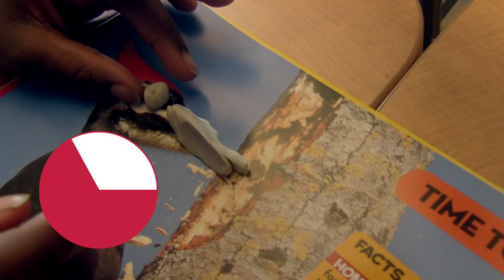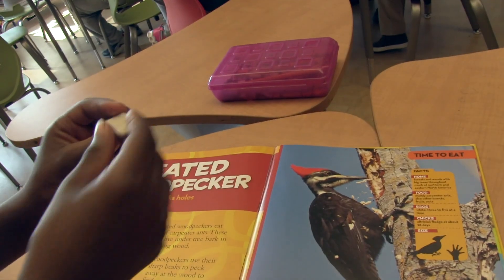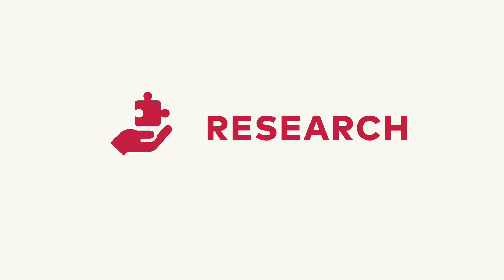During the 40 minutes in the labs, students engage in labs that are designed to complement the current module. The five distinct labs are explore, engineer, create, research, and imagine.